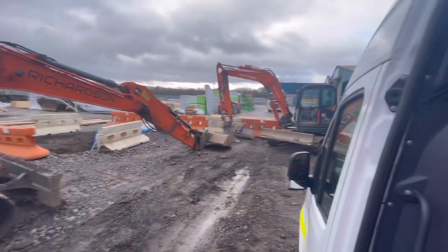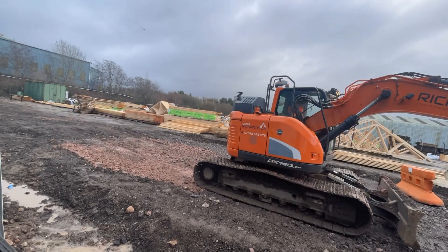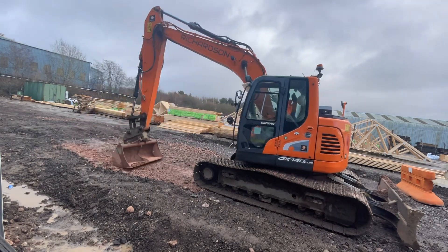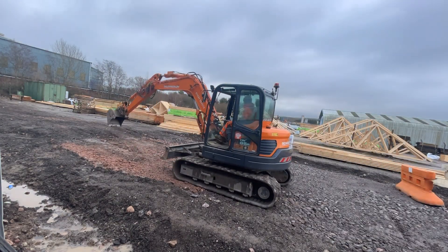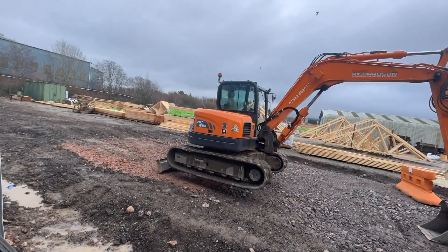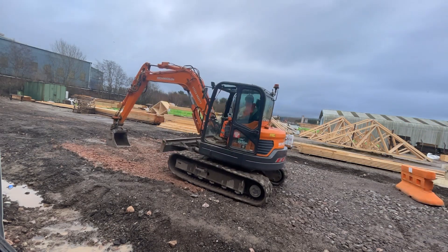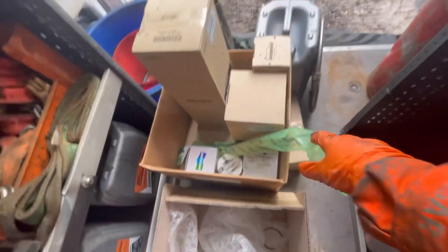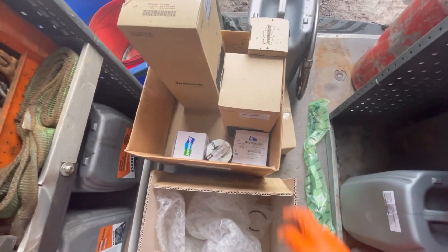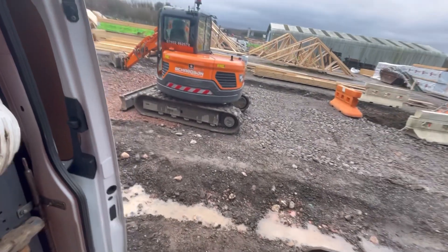Alright, that digger's finished and the 8.5 tonner is in the queue so we better get cracking. I'll go and shove that digger back up that way and bring the 8.5 tonner in. This 8.5 tonner is getting everything - the box of stuff apart from the wiper arm obviously. We've got pilot filters, return filters, air filters, fuel filters, engine oil filter, and I'll do the final drive oils as well, so plenty to be getting on with.